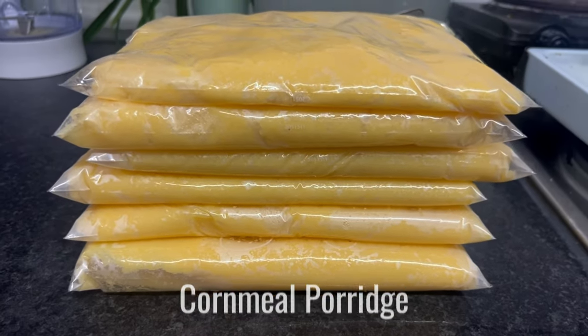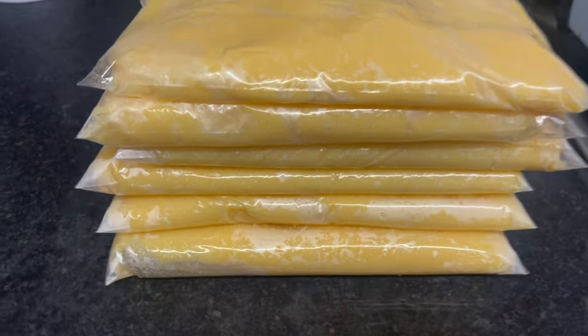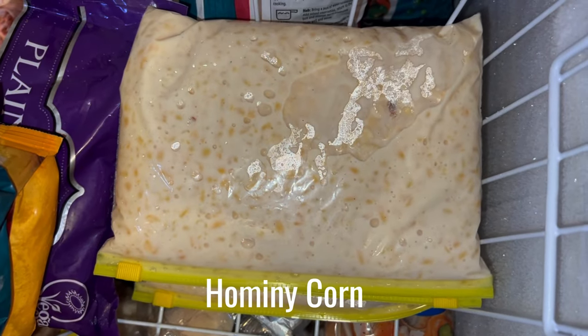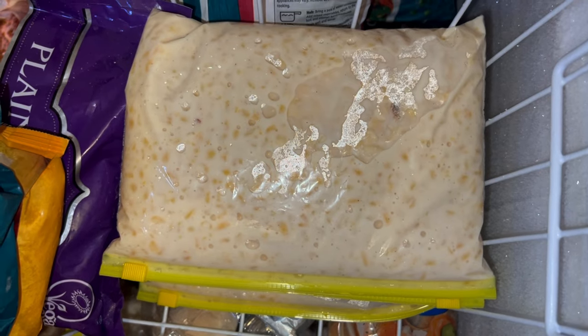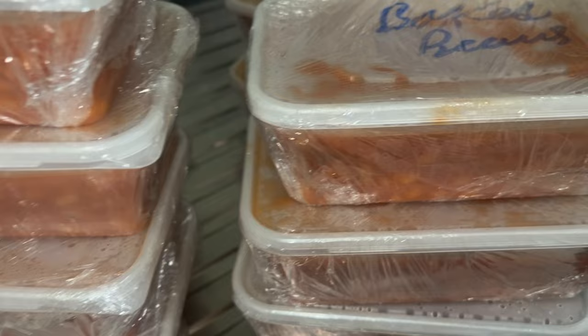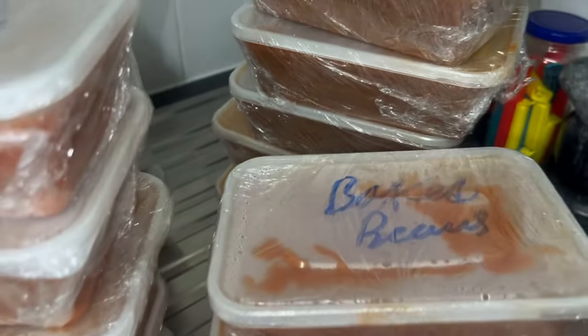I also meal prepped cornmeal — not gonna lie, this was the first time I did it and it worked out really fine. I made it really thick, and when I was ready to give it to the children I just warmed it up again with some extra milk and it was fine. And for the first time ever I made something called omnicorn — I know I'm saying it wrong — but it's like a Caribbean porridge and it was so good.